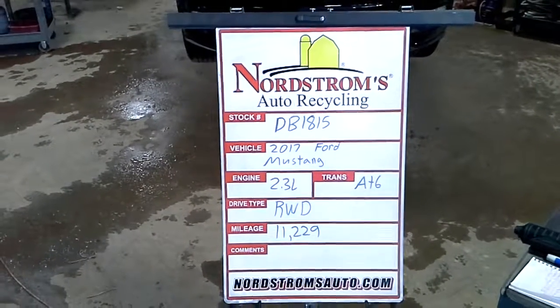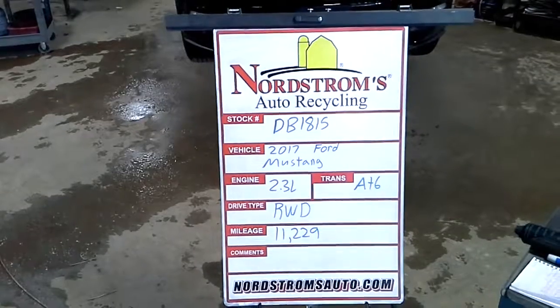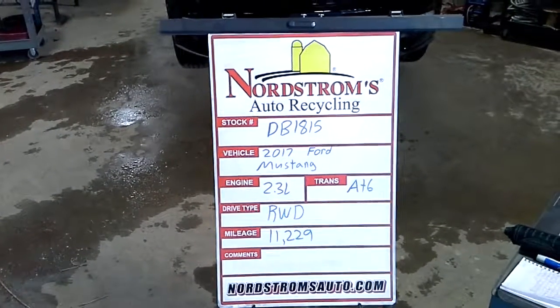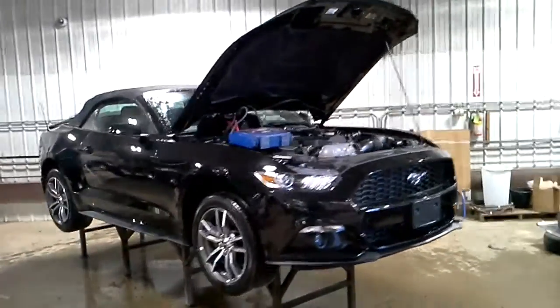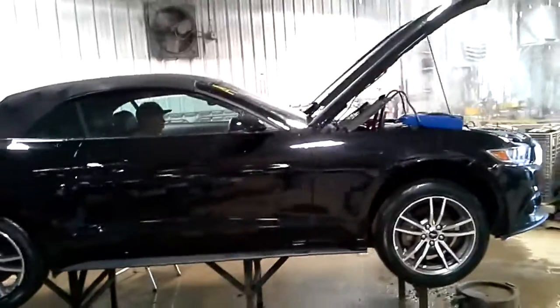Stock number DB1815, 2017 Ford Mustang. Has a 2.3 liter turbocharged engine, automatic six-speed, rear wheel drive, 11,229 miles, black in color. Left-hand rear and front clips already sold. Does run and drive. Convertible.